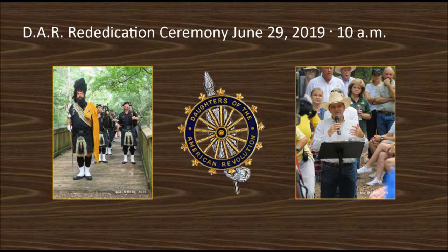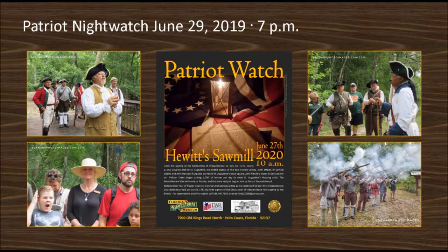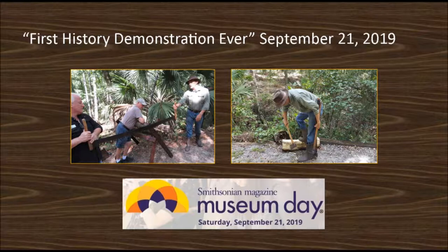Three days later, on June 29th at 10 a.m., a rededication ceremony was given with bagpipers marching across the dam and speeches that retold the story of the site during the time of the founding of the United States. At 7 p.m. that night, a Patriot Night Watch was held. Re-enactor guides led guests around the trail where they were greeted by St. Augustine's East Florida Governor Tonin, East Florida Rangers, and a second Spanish occupation soldier who told everyone to either convert or get out. On September 21st, 2019, for National Museum Day, we had our first ever history demonstration courtesy of sawmill foreman Johan Sepp, portrayed by Preston Zepp — a colonial woodworking historian whose family came to the colonies from Germany in the 1750s as sawmill builders.